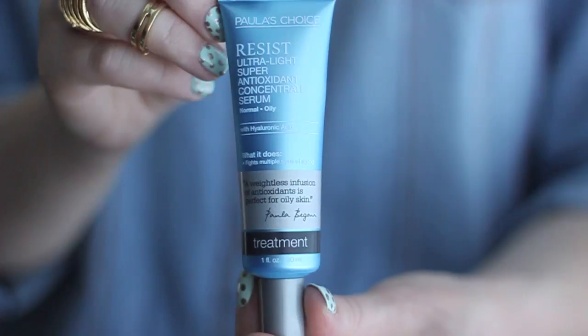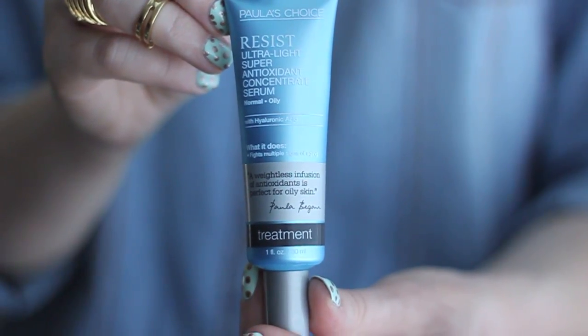The first three products I mentioned are the same as in my original skincare routine video — the only difference is the packaging has been updated in the past year. That is what I do for acne prevention. Then I move into moisturizing: first I apply the Resist Ultralight Super Antioxidant Concentrate Serum, concentrating it around my eye area, tapping it with my ring finger and lightly blending it out to the rest of my face.